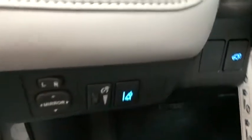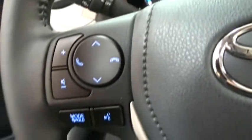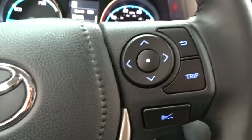Steering wheel audio controls, lane departure warning, Bluetooth, leather-wrapped steering wheel, adjustable steering wheel, power steering, auto-dimming rear-view mirror, keyless start, four-wheel disc brakes, cruise control, universal garage door opener.